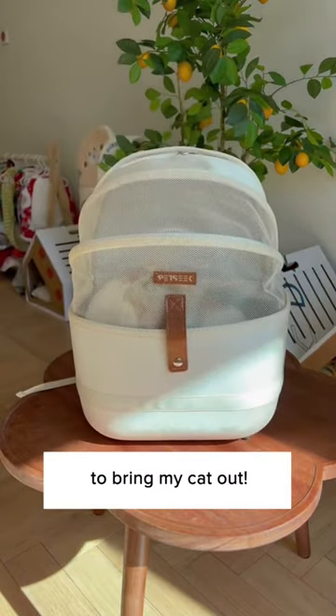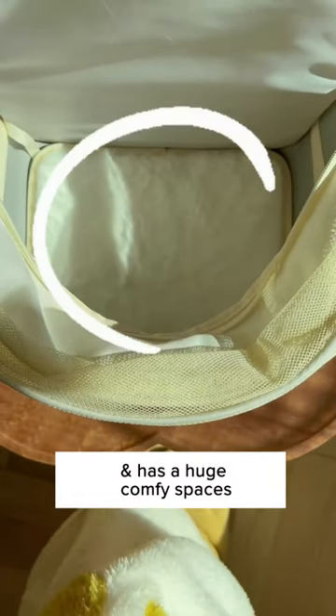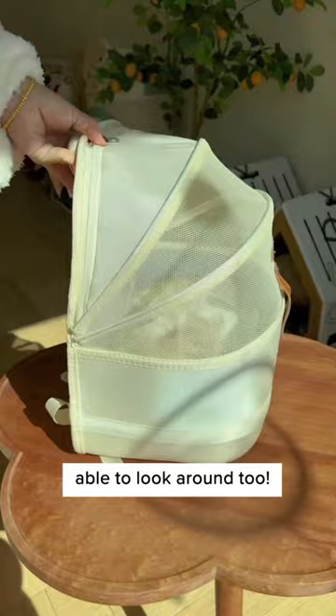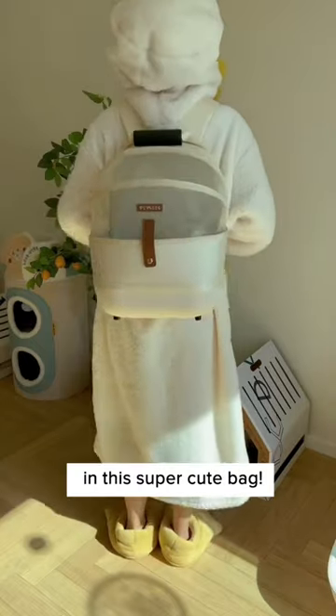The weather is turning warm and it's time to bring my cat out. This cat backpack from Cuddles Now is so cute and convenient. It's simple to use and has a huge comfy space inside for your cat. Highly breathable material and your cat is able to look around too. Can be handheld or carry on your back easily. Get one today to walk around your cat in this super cute bag.